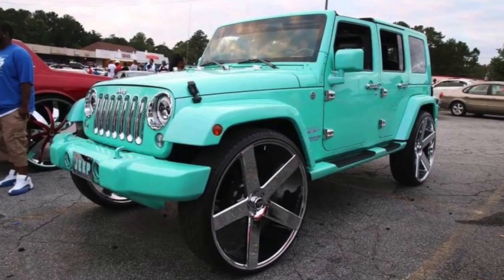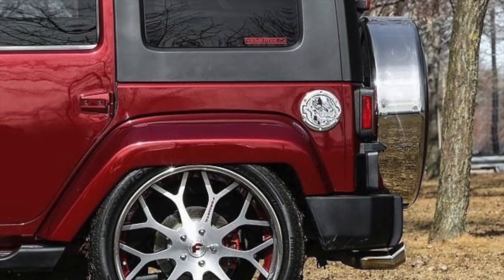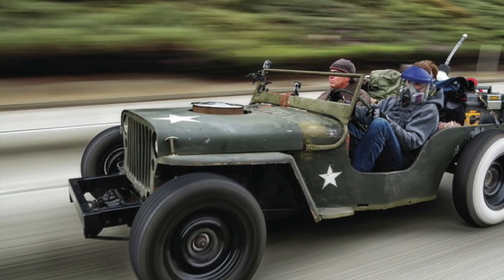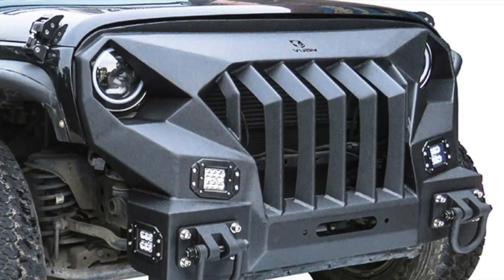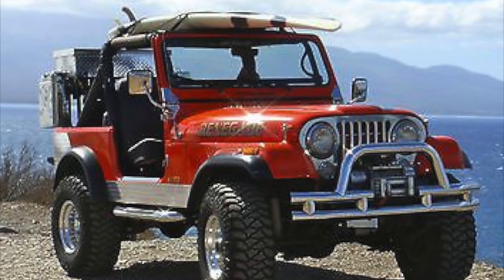Comment below what you guys think the worst mods you've done or the worst mods anyone can do to a Jeep are. If you haven't already, smash that like button and the subscribe button. Thank you so much for watching — I hope I haven't hurt anyone's feelings with this video. See you guys next time!